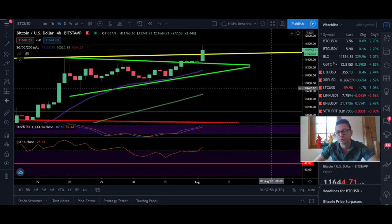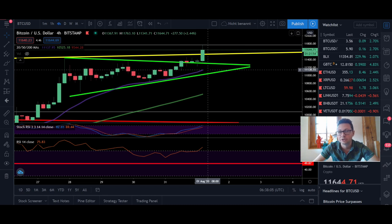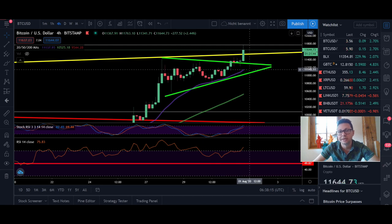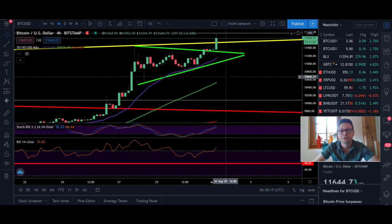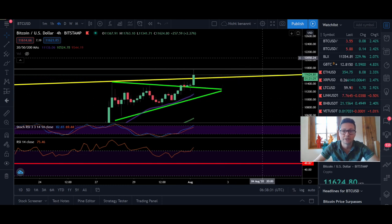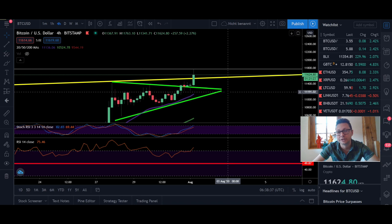Let's go to the four-hour time frame — in the lower time frames we are completely overbought. We're breaking out from this consolidation wedge to the upside. Watch the 20 moving average on the four-hour, which is at $11,200. If we start to close four-hour candles below this moving average, this could indicate a bigger correction to the downside — at least to retest or close the $9,600 CME gap. But as long as we're above this moving average, we should be heading to the upside.